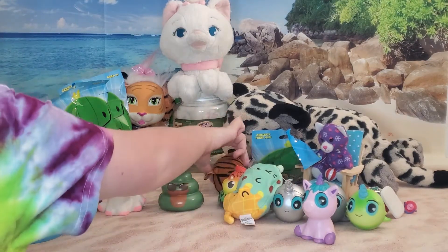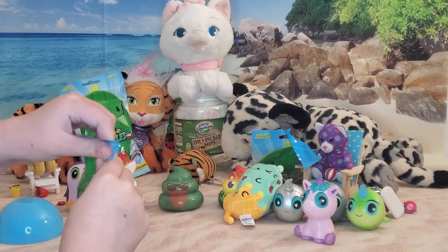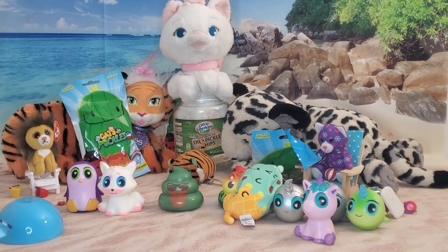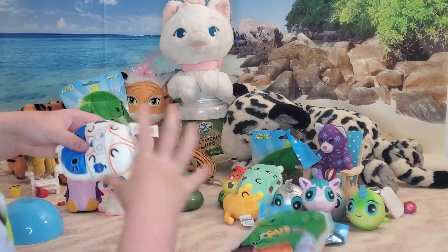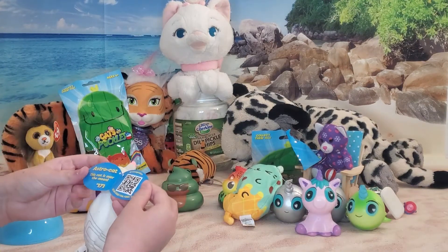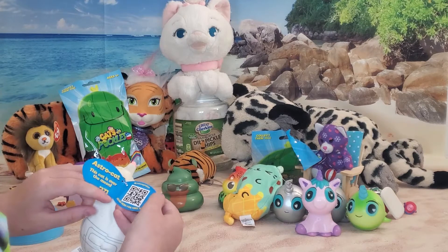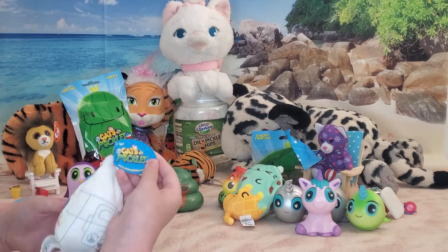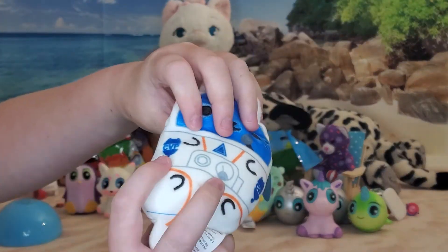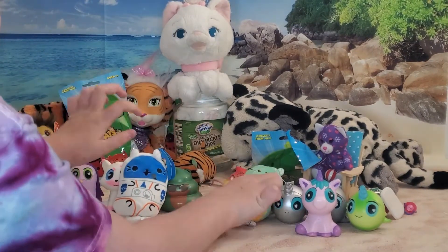Alright Lily, you gonna open one? Please be this one or that one. Oh, the skeleton one... and it's a space one - that's what I wanted too! Astro Cat! This cat is over the moon. I can scan here for a free game. He's so cute. It's Cats versus Pickles. We need to check what his name is. Mint Chippy - ice cream with cat. Catitude.